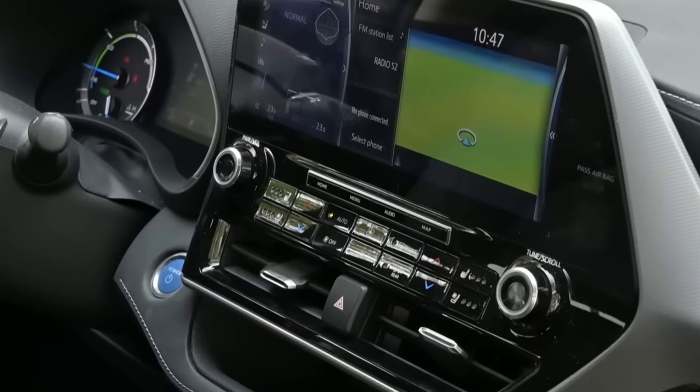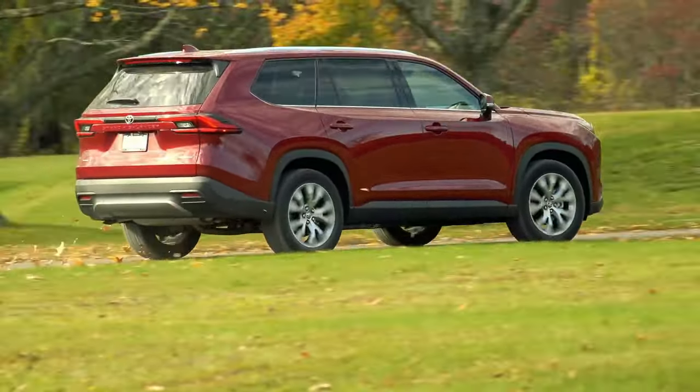In this video, we'll go through the lineup and changes we expect next year. Let's go!